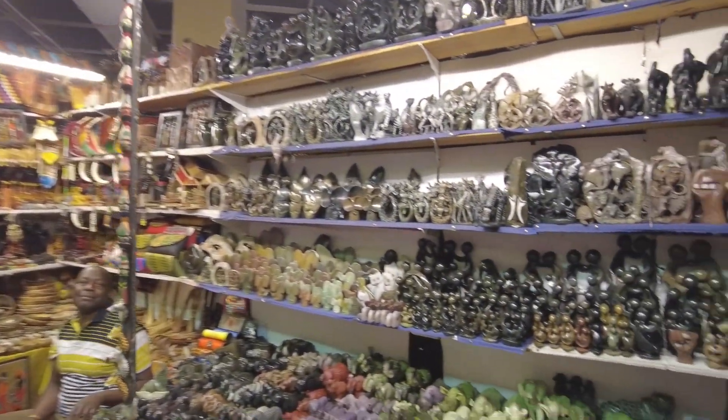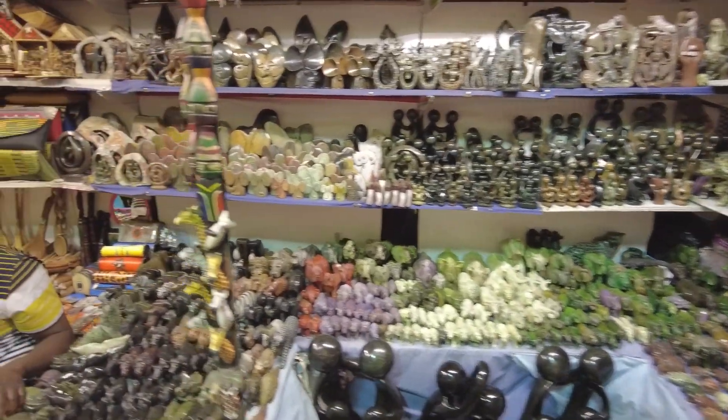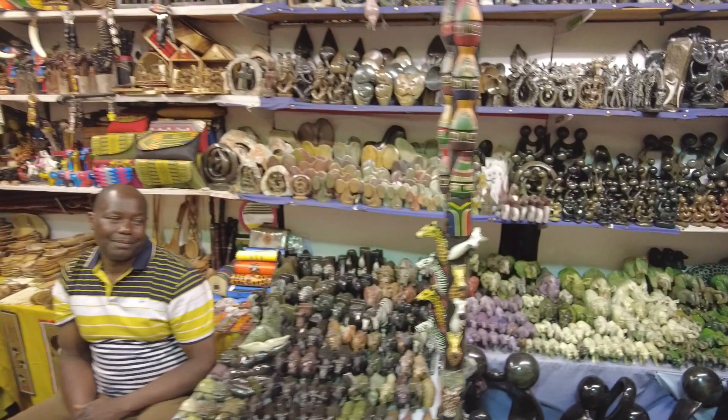And then some stone art — things carved out of rock. Amazing. Can you imagine how much time and effort it takes?